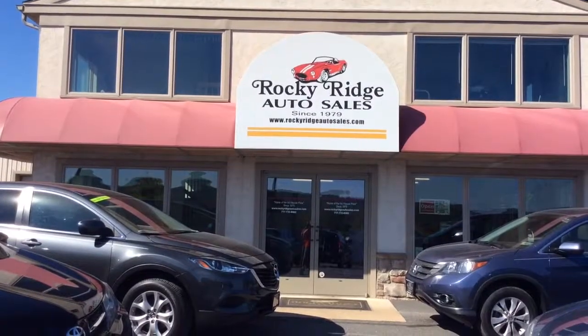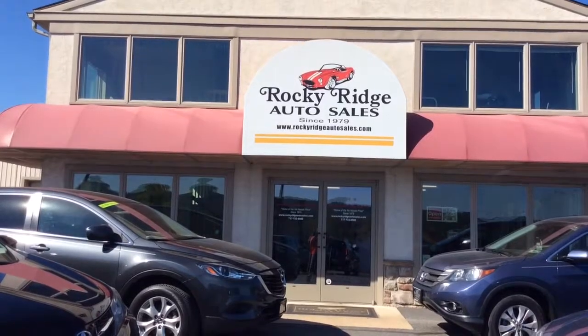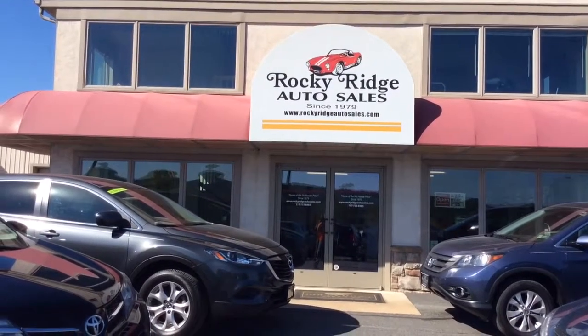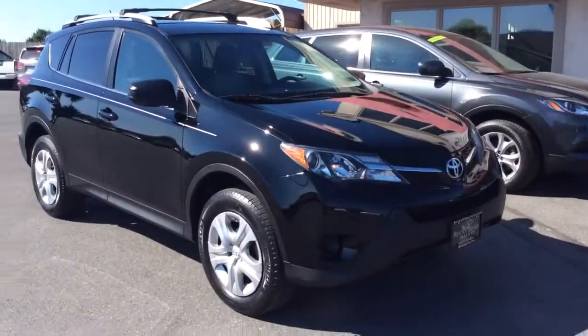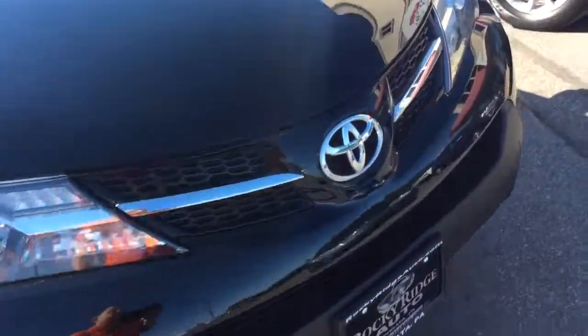Hello and welcome to Rocky Ridge Auto Sales here in Ephrata, Pennsylvania. We have been here selling quality used cars and trucks, each of them at low, no-hassle market-driven prices since 1979. My name is Jesse, I'm one of the salesmen here. Today I'm going to show you this 2014 Toyota RAV4 — it's an LE all-wheel drive.